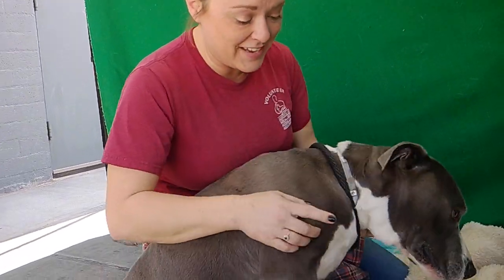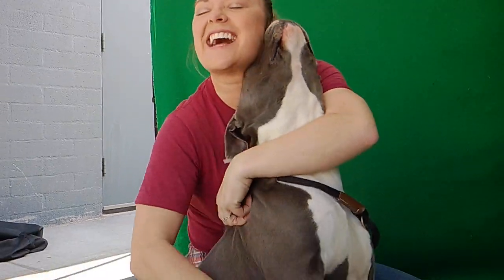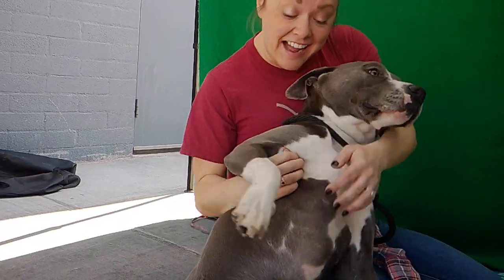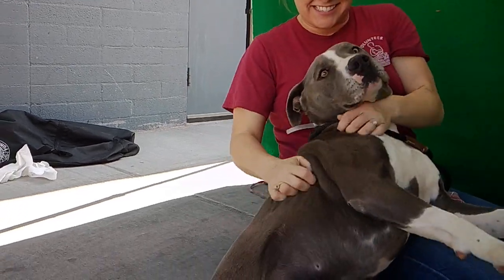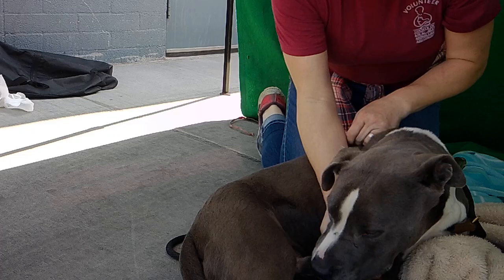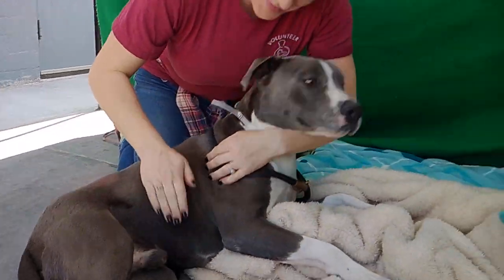We'd like you to meet Tony. Tony's animal ID number here at the Baldwin Park Animal Care Center is A-5344-225. Tony is a two-year-old blue and white pit bull. He is neutered, and he came to the shelter on 1-2 as a straight out of Hacienda hike. He weighs roughly about 68 pounds.